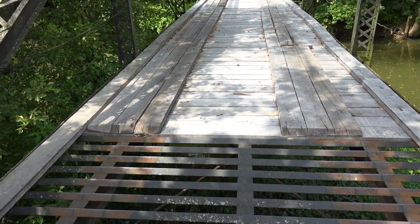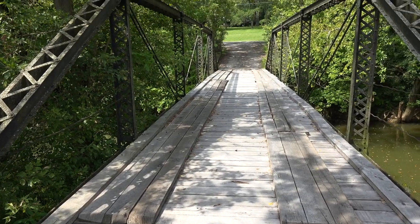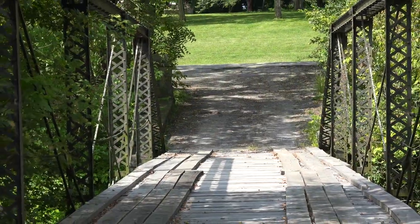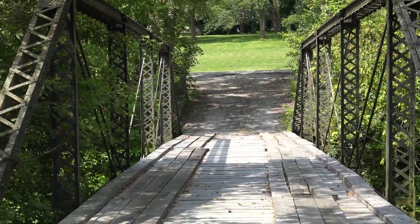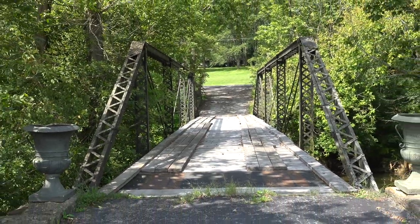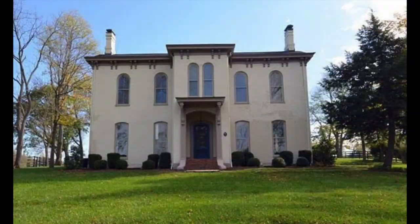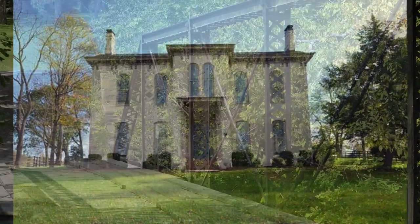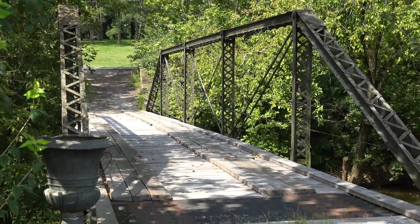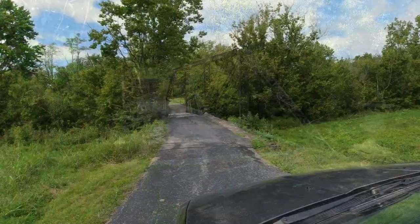The mystery behind this bridge is that no one seems to know where it originally came from. I'm guessing this may have originally been a county highway bridge that was brought to this location during a standard bridge replacement. However, whoever built the 1800s mansion could have possibly paid to have the bridge specifically built for their driveway. Who knows? If you have an idea where it came from, please let me know.